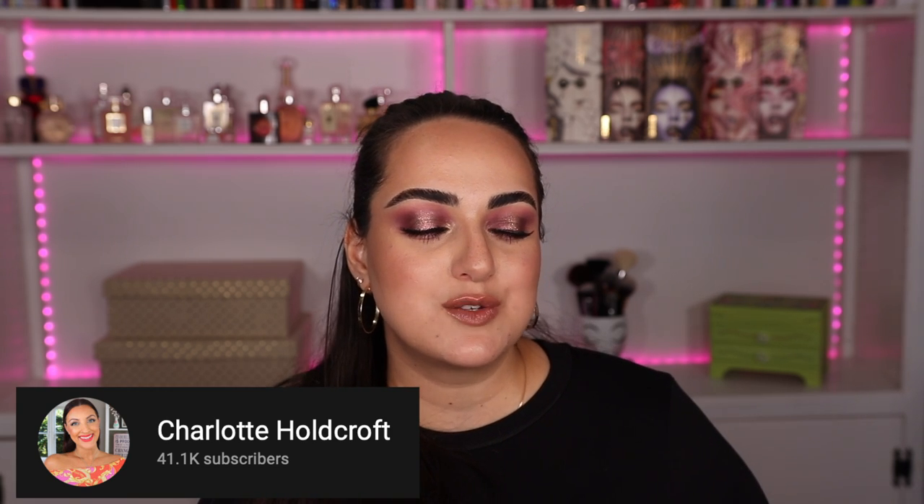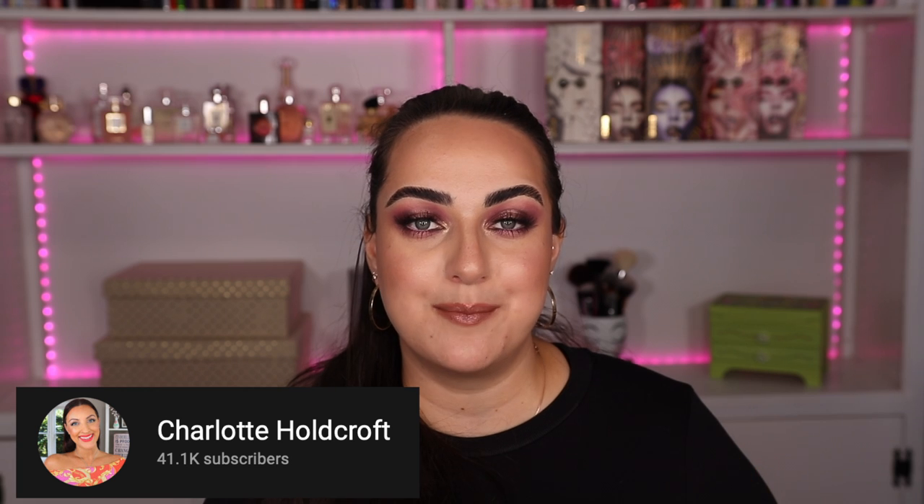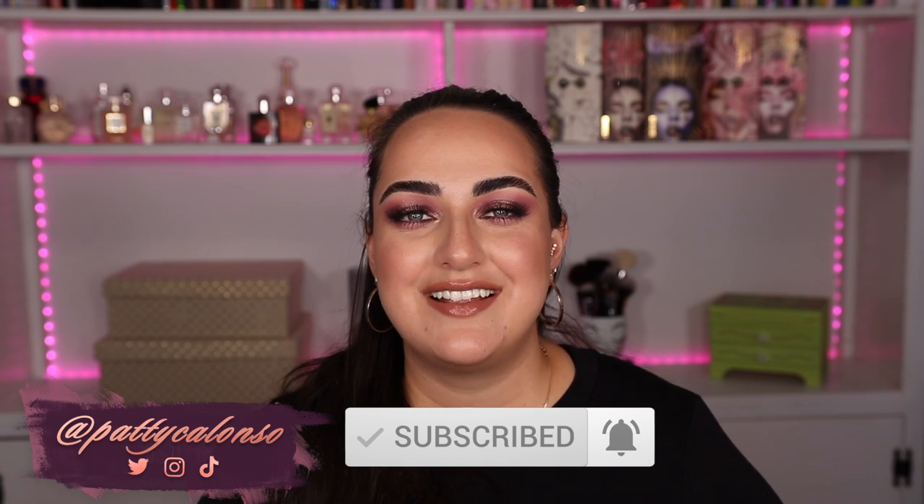I truly hope you guys enjoyed the video. If you did, give it a thumbs up before you leave. Definitely go check out the 20 lipsticks my friend Charlotte Holcroft is keeping in her collection — she's much more adventurous and has a more medium to tan skin tone so you can see what's most flattering on that. Charlotte, if you're watching, I hate you because my lips are on fire and I've been sitting in this chair for three hours — just kidding, I love you. Thank you so much for watching, don't forget to like and subscribe, all the lipsticks are linked in the description box below.